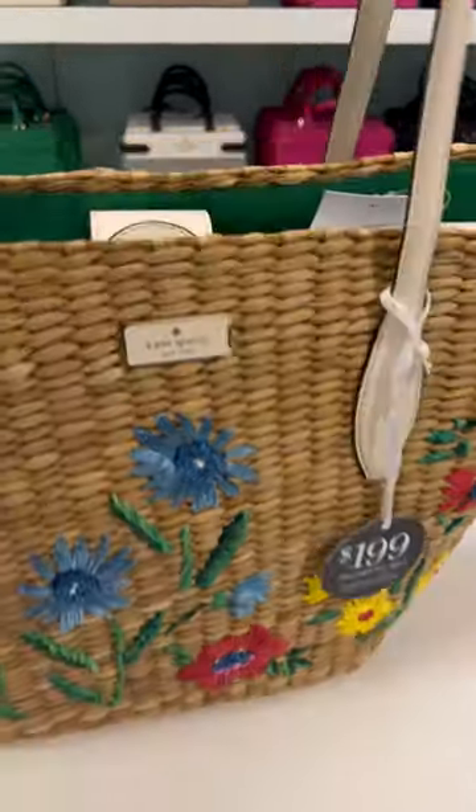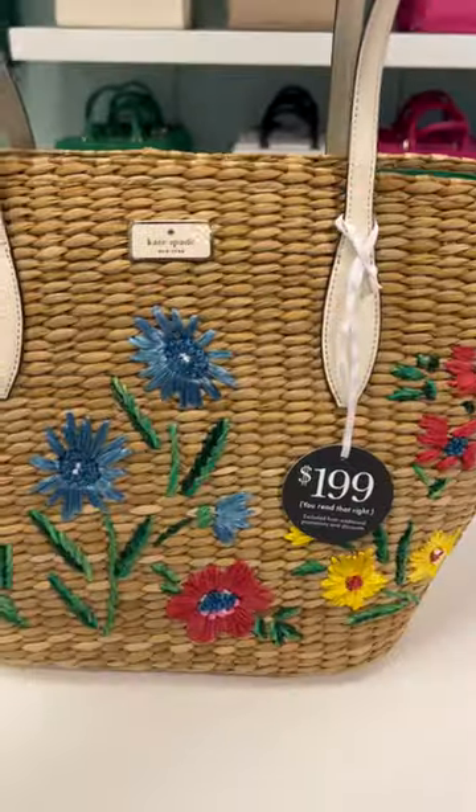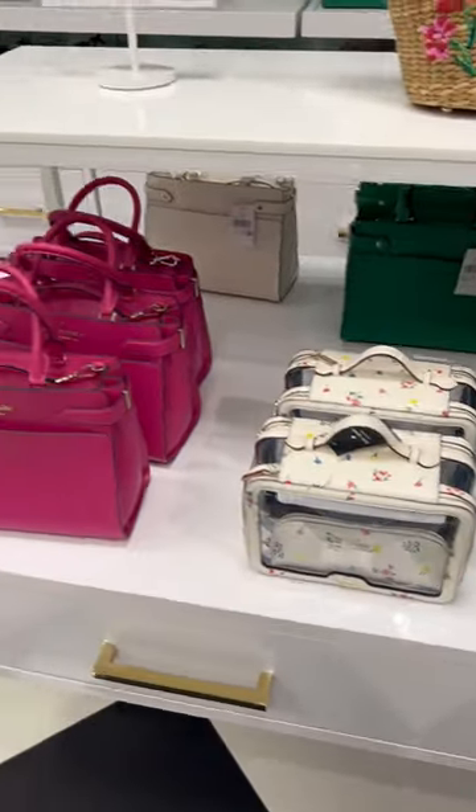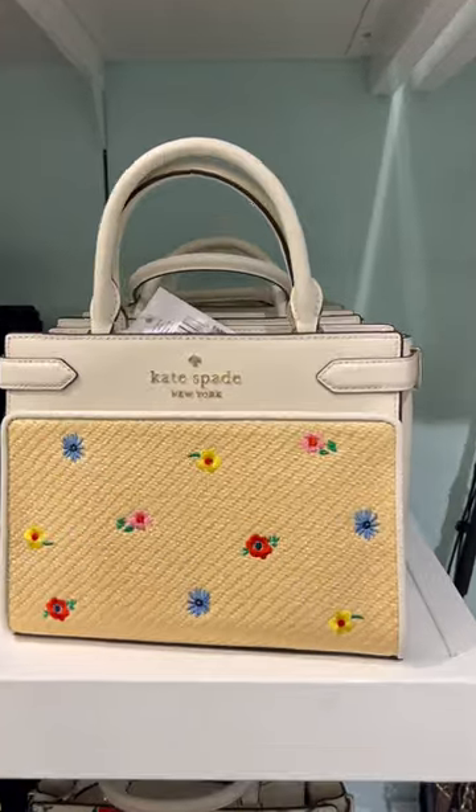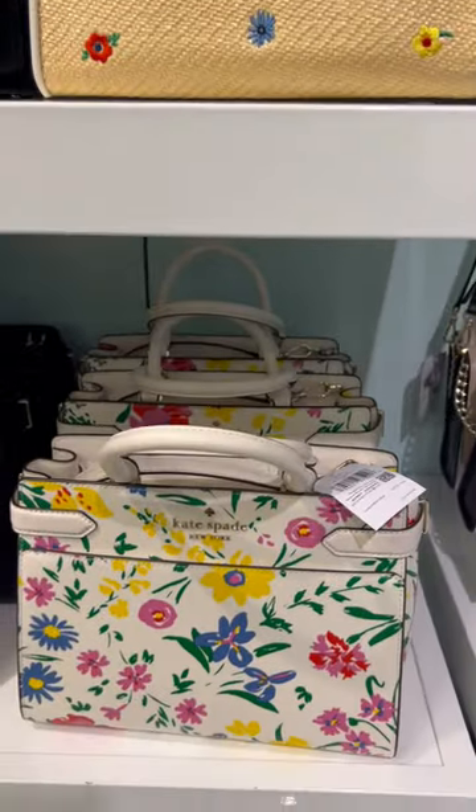This is my favorite bag in the collection. This is a wicker bag. It has a cloth green lining with white leather straps. It's on sale for $199. The rest of the collection was anywhere from 60% to 70% off, which is great at the outlet. Thanks for watching. Bye!